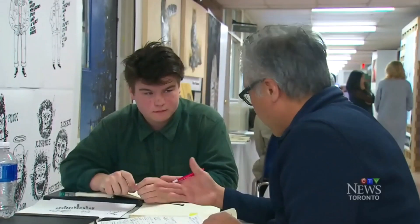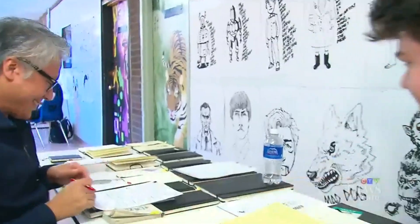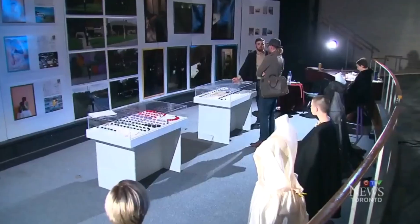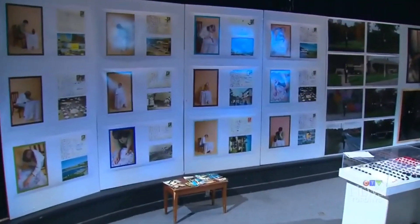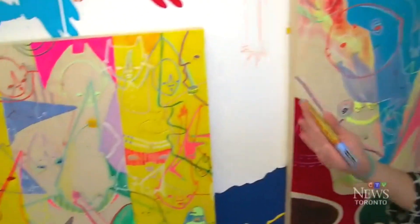For lots of people it's a way to start talking to the reps of art schools, so they can get an easier and more direct chance to talk to the schools that they're interested in. In terms of opportunities, talking to the reps and getting feedback about your work is really valuable.